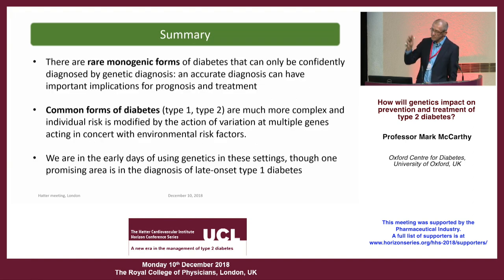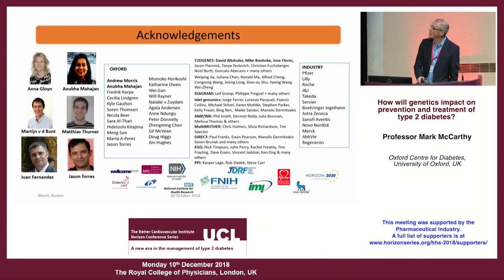Let me finish there, and acknowledge the many people who have contributed to this work. Thank you for your attention — I'm very happy to take questions.